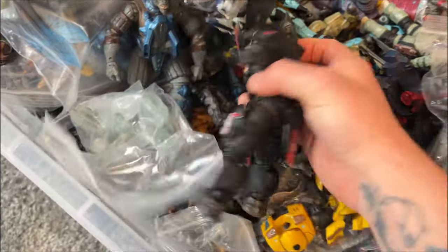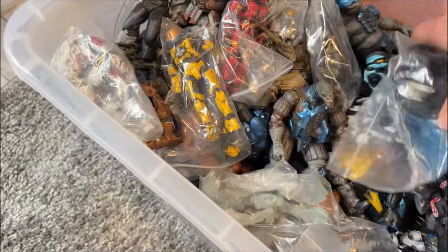So without further ado, we're going to go through some of these collectibles — and wait till you see what's waiting at the end.